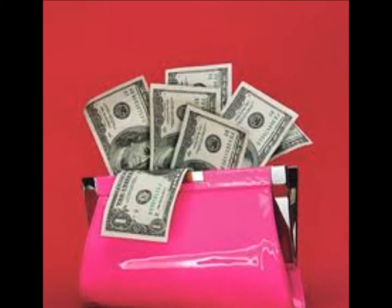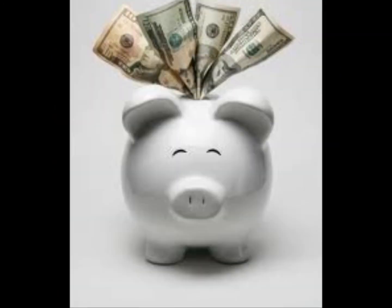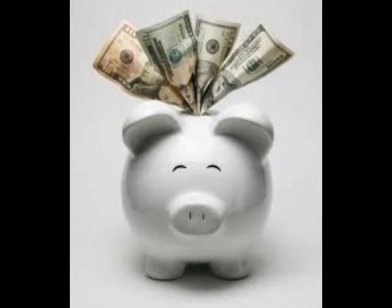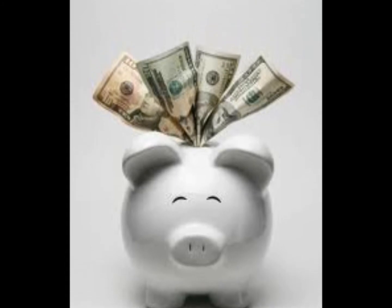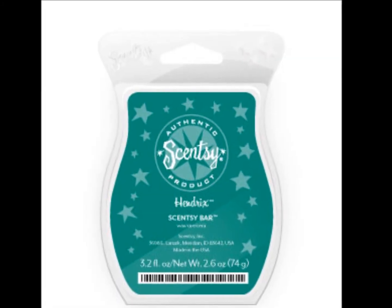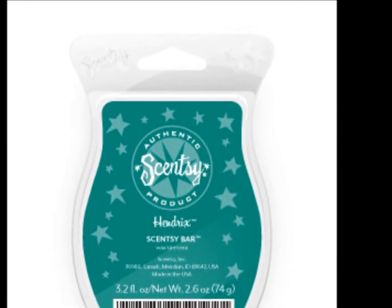Another reason is to save money. In the long run, you buy a warmer and it's going to last you a long, long time. All you have to do is buy the wax bar refills, and they're very inexpensive. You'll have your warmer forever — just refill it with the wax, and it's going to end up cheaper than buying one of those fancy jar candles.